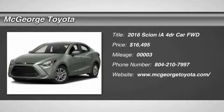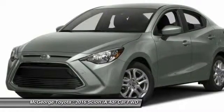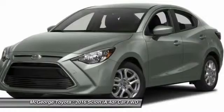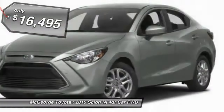2016 Scion IA. The IA has the energetic styling and sleek aerodynamics of a sedan you want to show up in. It comes with a lot of standard features with an impressive fuel economy and is priced below $20,000.